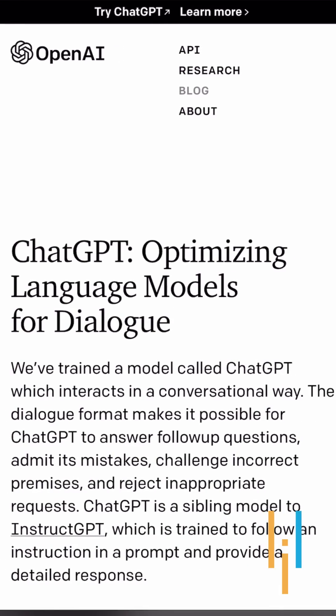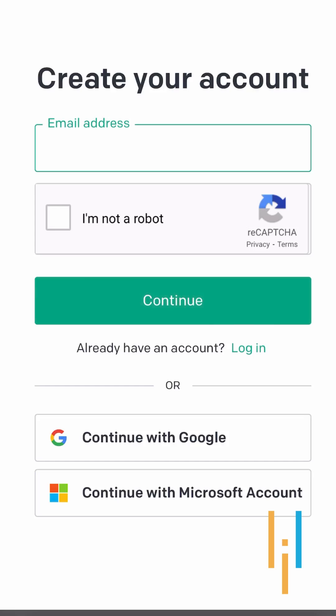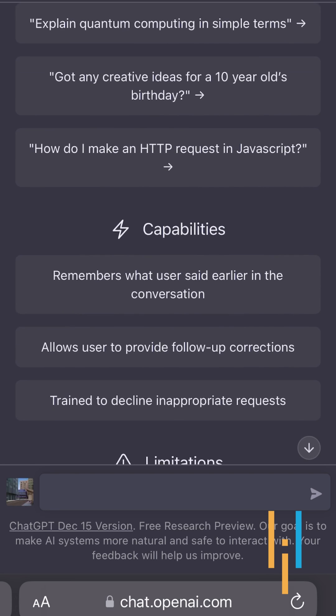First you need to go to the OpenAI website, sign up and create a free account, and just go to the search bar and type any question.